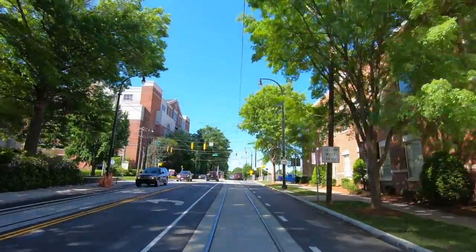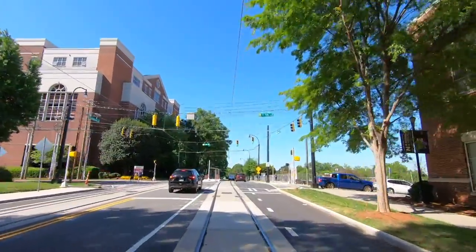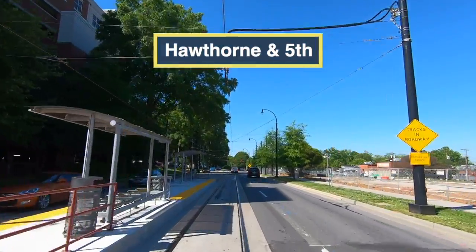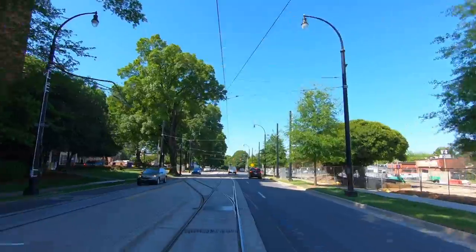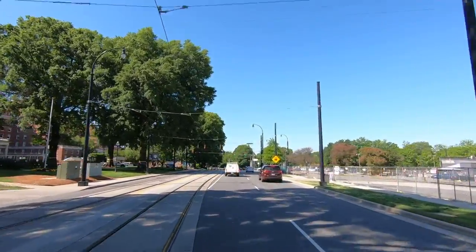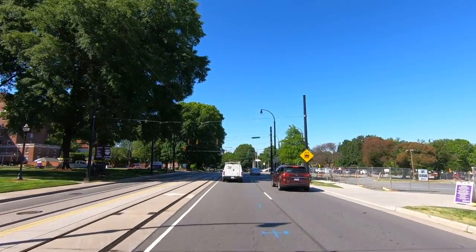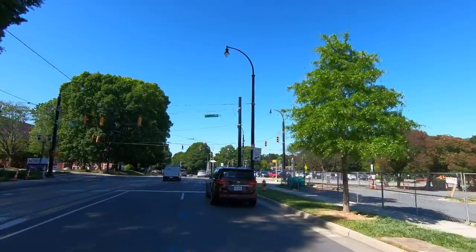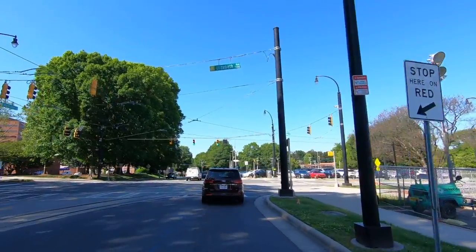The next station at Hawthorne and 5th is the former terminus of Phase 1. Notice how the new higher platform abruptly ends where the old platform was. This is how the majority of stations in Phase 1 were modified to allow for level boarding of the new S700 cars. Just after Hawthorne and 5th, notice how the tracks curve off to the left to allow for an increase in the radius of the turn onto Elizabeth Avenue.